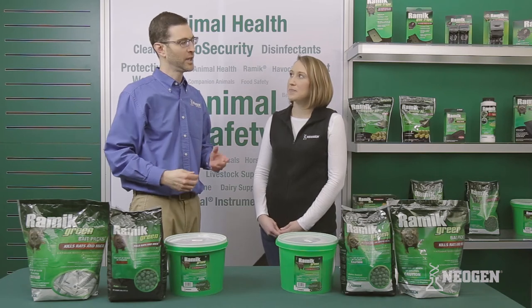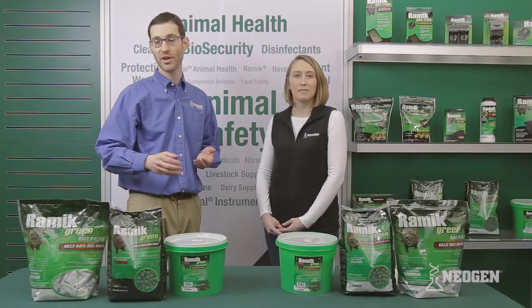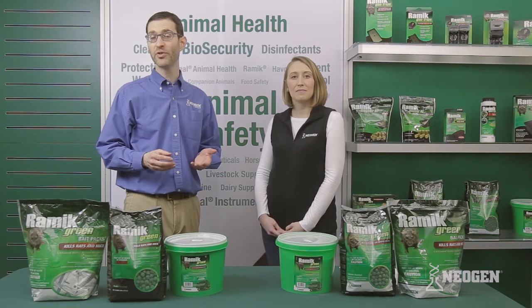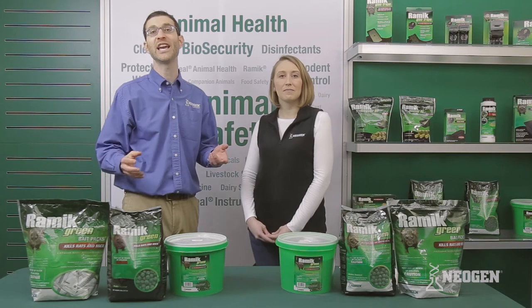What different product sizes are available to customers? The Ramik Green Loose Nuggets come in both sizes — the half-inch and 3/16th — from a 4-pound resealable pouch up to a 20-pound bucket. In addition, both throw packs come in sizes from a 4-pound pouch up to a 28-pound tub.